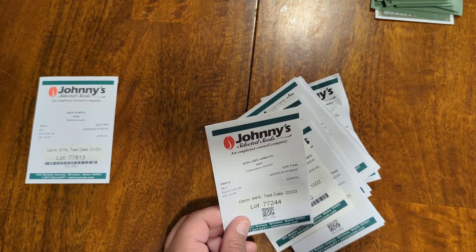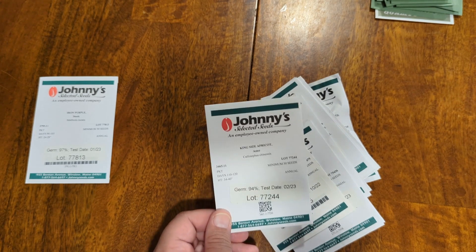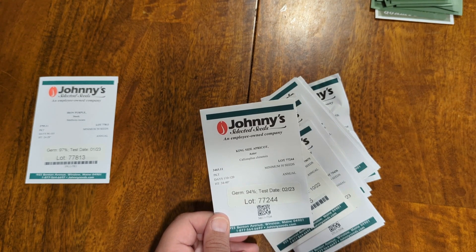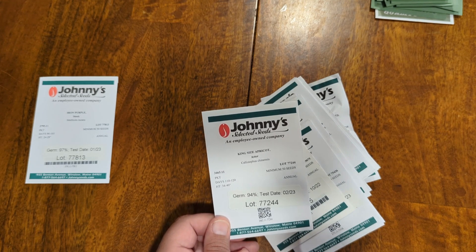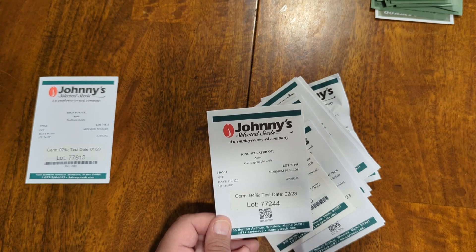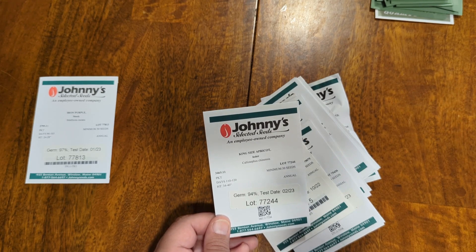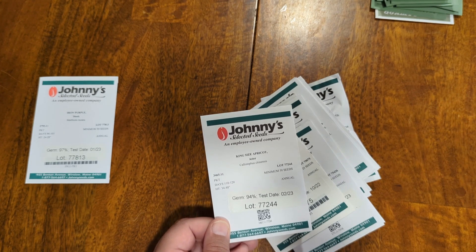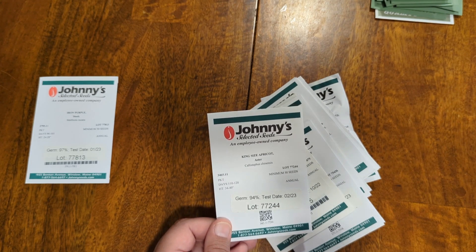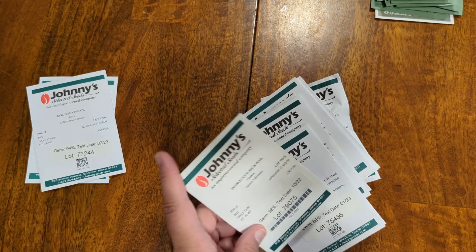Next is King-Sized Apricot Aster — gorgeous. The photos of this are so pretty. It says it's a double and semi-double bloom, and to me the blooms remind me quite a bit of dahlias. The plant itself gets to be 34 to 40 inches, but the flowers were just lovely — very pretty apricot, pastel-y coloring. I hope those do well.